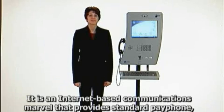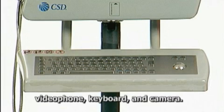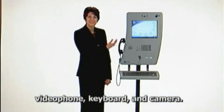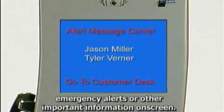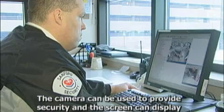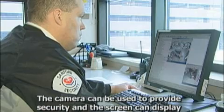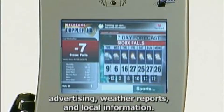It is an Internet-based communications marvel that provides standard payphone, videophone, keyboard, and camera. The PAV serves as a communications center, allowing you to visually display emergency alerts or other important information on screen. The camera can be used to provide security, and the screen can display advertising, weather reports, and local information.